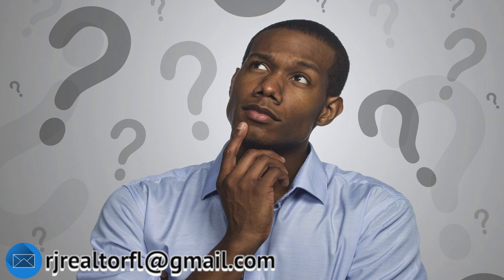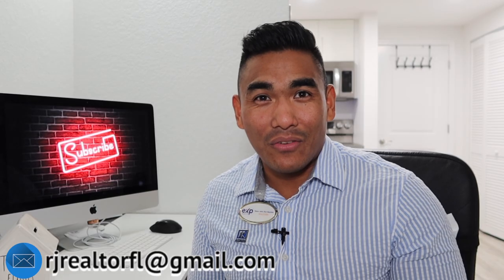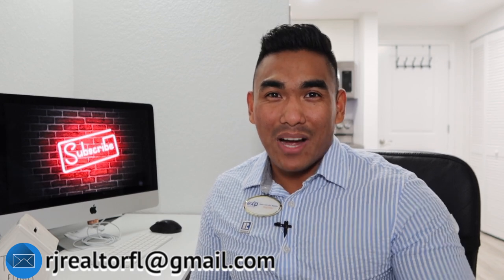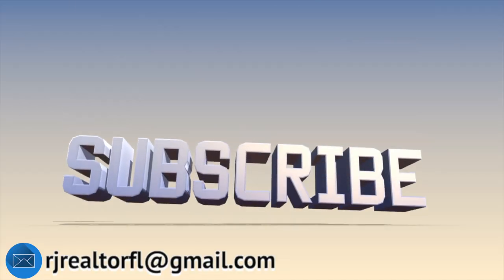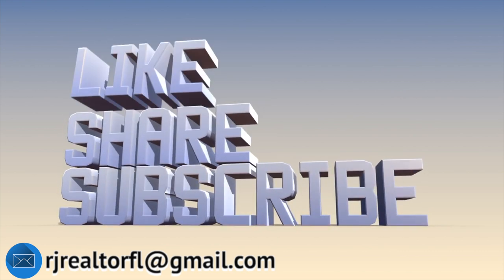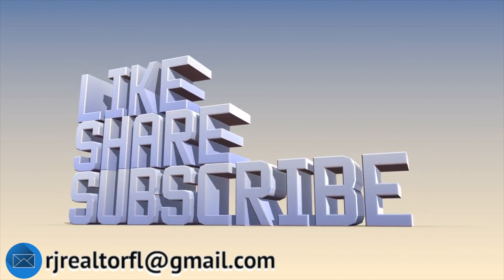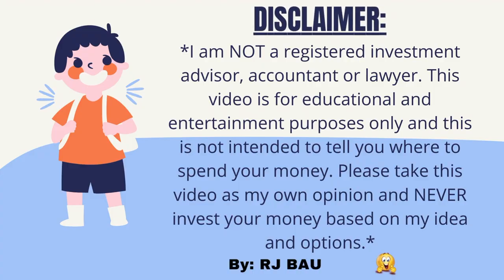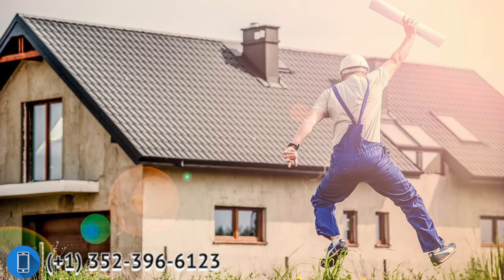Before I start, if you're new to my channel, welcome — please subscribe if you haven't done so, and smash that like button if you found this helpful. Share this video on all your social media. One last thing: I want to clarify that I am not a financial advisor, not a lender, accountant, or lawyer. I'm a realtor here in central Florida. This video is for educational and entertainment purposes only.